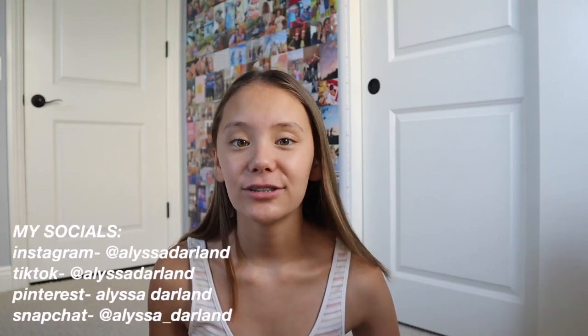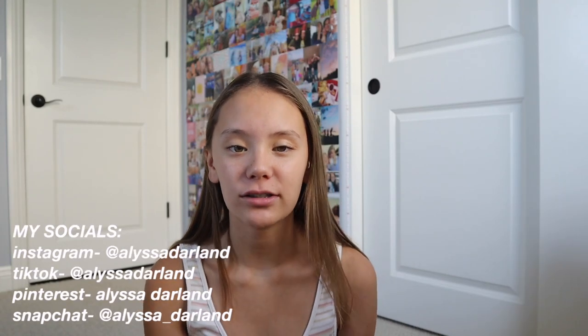Hi everyone, welcome or welcome back to my YouTube channel. For today's video, I'm going to be sharing some online tips that I have for you guys if you are doing online school.